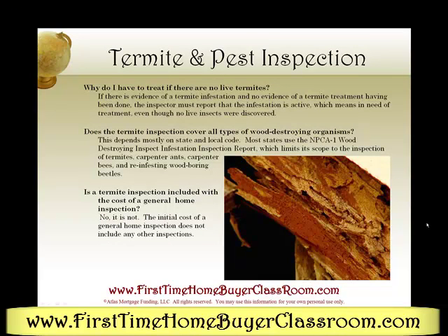This is Keith Shabby, your friend in the mortgage business, discussing termite and pest inspections. Thanks again.